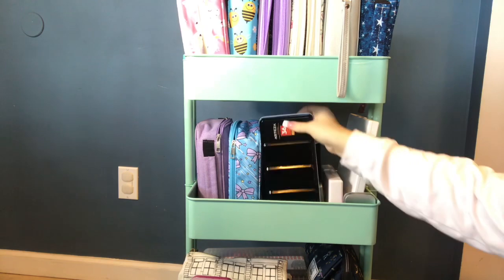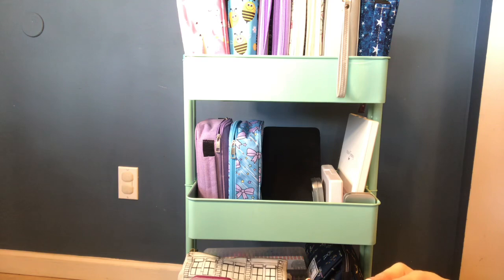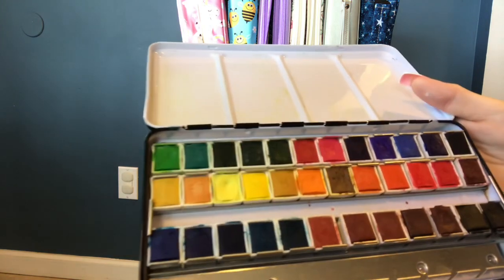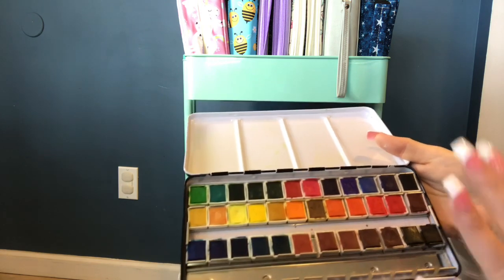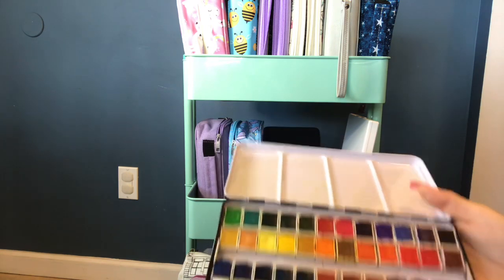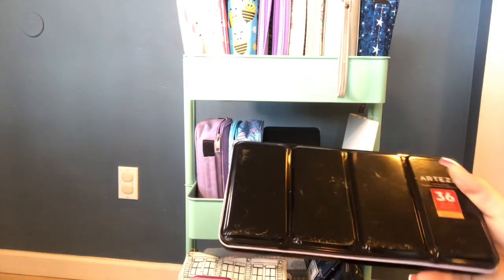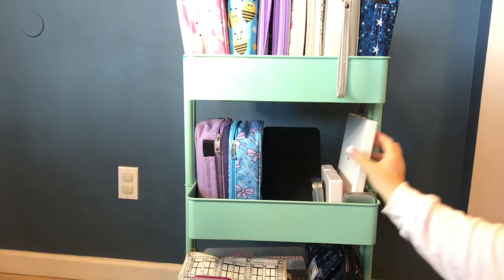Here I have my Arteza watercolor set — they sent this to me and I love this set. The colors are beautiful and you can see a video on my channel if you want. I use these a lot because there are just such beautiful colors and basically everything you'd need is in this set. It has a really large palette for mixing and you can see this tin is all banged up because I use it so much.